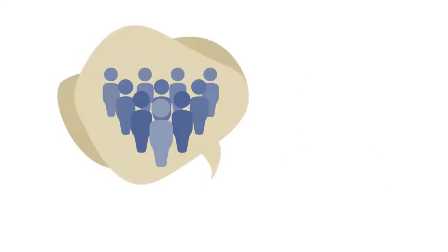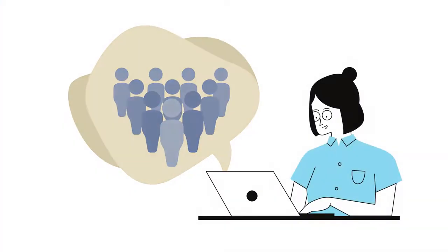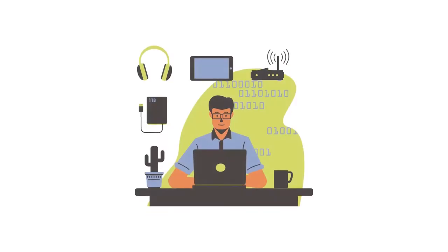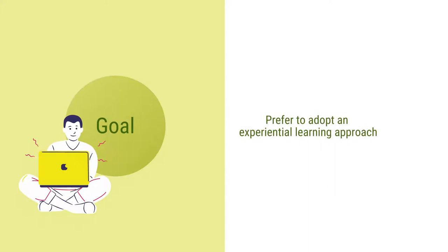The new age learners are very keen to collaborate virtually and bring out great results through group ventures. These learners are able to quickly adapt their learning into their daily life. They are global oriented and prefer to adopt an experimental learning approach.